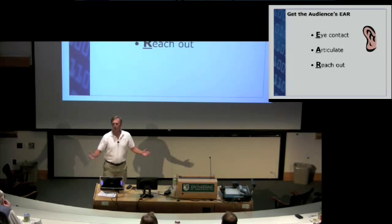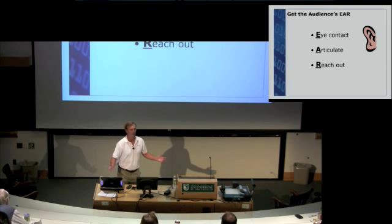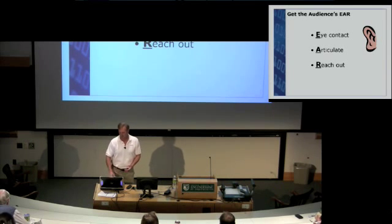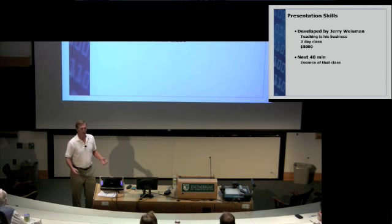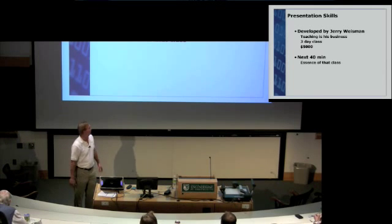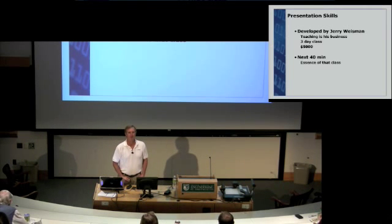And articulate — we all know this one. We want to change the volume of our voice, we want to change the tone quality of our voice, and we want to pause at different times. So instead of rushing through everything, we want to say that in the next 40 minutes, you have the opportunity to get the essence of that class.